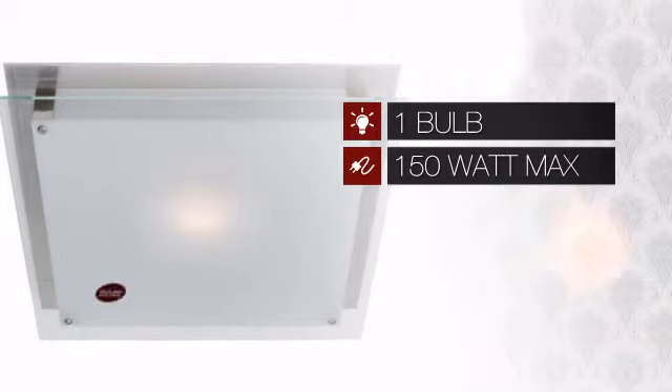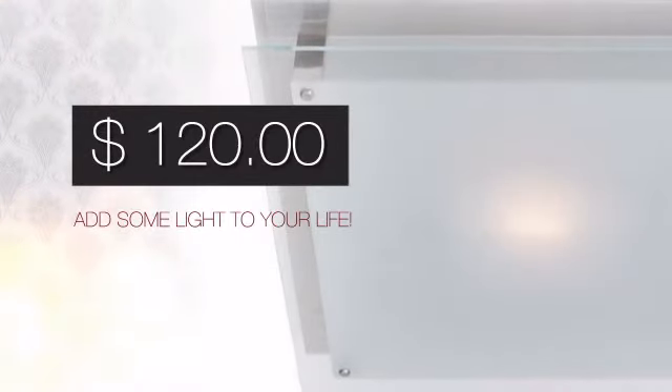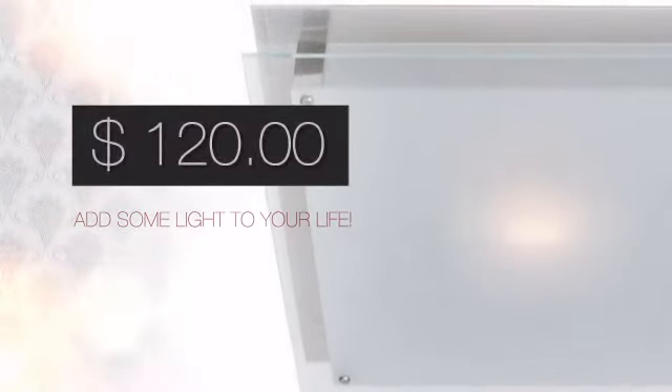Featuring one 150 watt bulb, it provides intense light that can brighten up any space. And with a price like this, it's easy to add some light to your life.